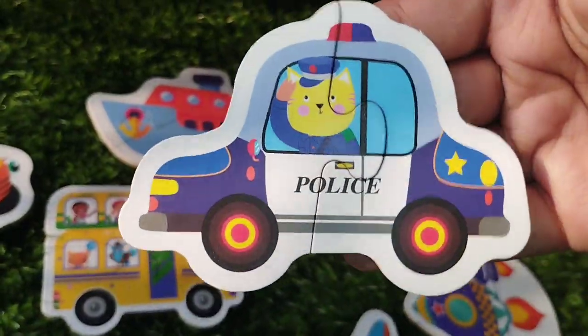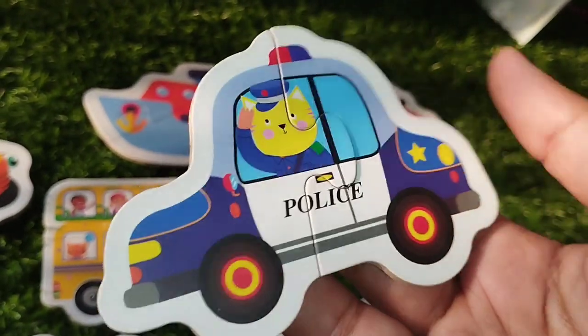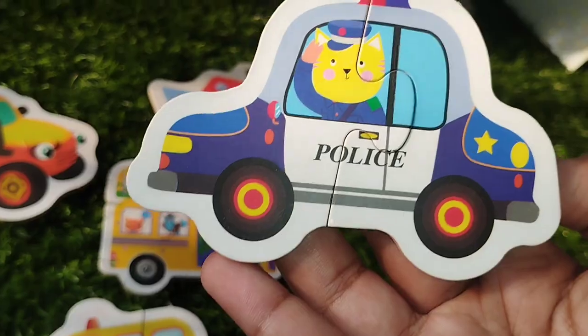A police car. This is a police car. P is for police car.